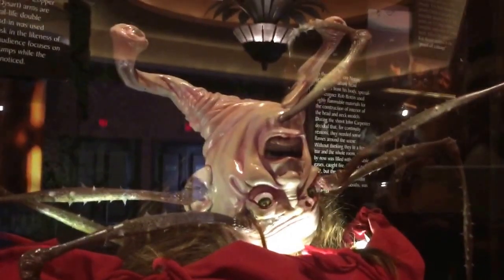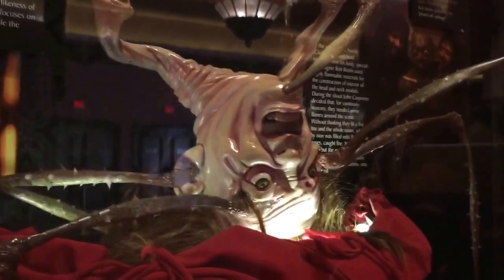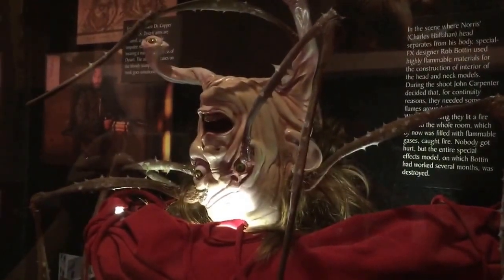This is from The Thing. Why don't you know what it's called? It's The Thing. Which thing? It's when the guy's head gets cut off and then it comes back as a big spider — scary. I'm only kidding, I know it's called The Thing. And it's full of hilarity.